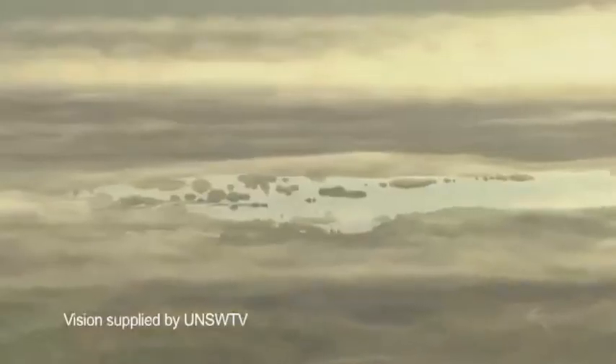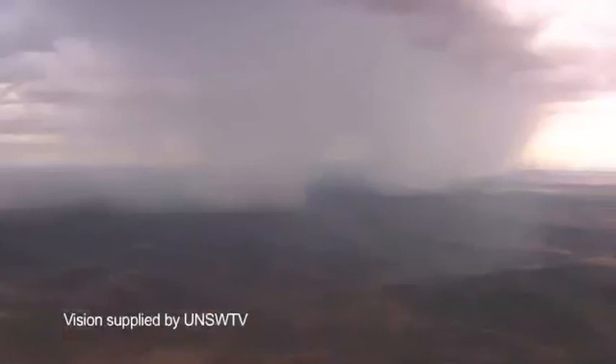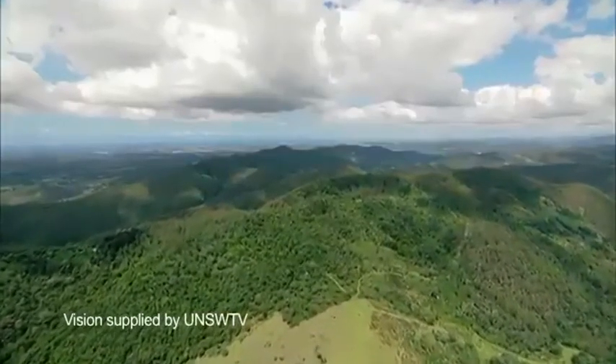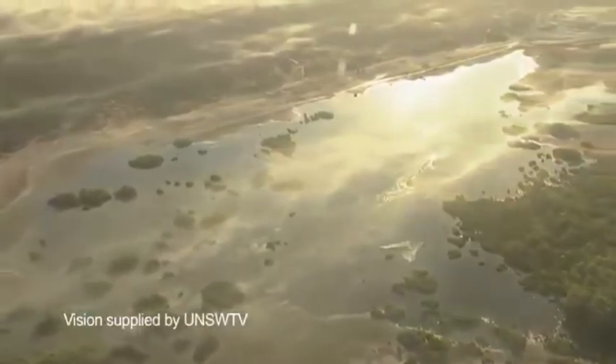What these shallower overturning circulations do is they pull water vapor away from the part of the atmosphere where clouds form that cool the climate. If these things are strong and if they do this more in a warmer climate, which all the models agree is what happens, then you lose your low clouds and the Earth absorbs more sunlight.